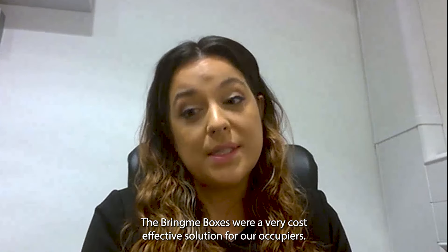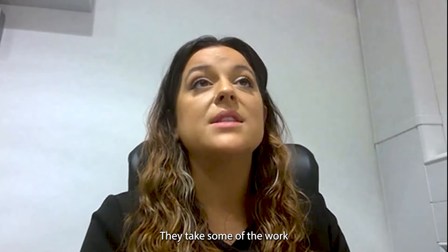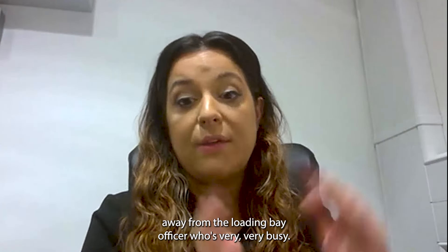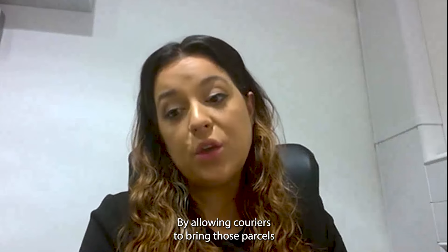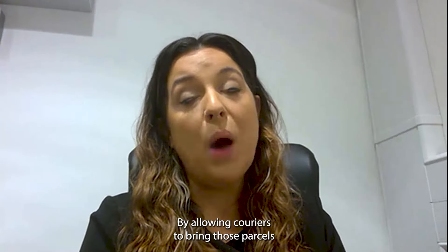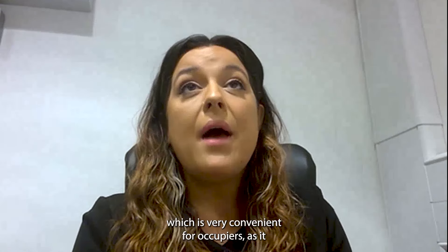The Bring Me boxes were a very cost-effective solution for our occupiers. The Bring Me boxes are great. They take some of the work away from the loading bay officer who's very, very busy, by allowing couriers to bring those parcels directly into the building and directly into the boxes.